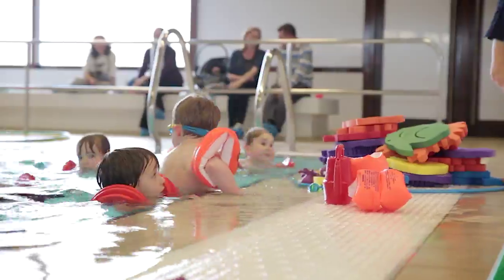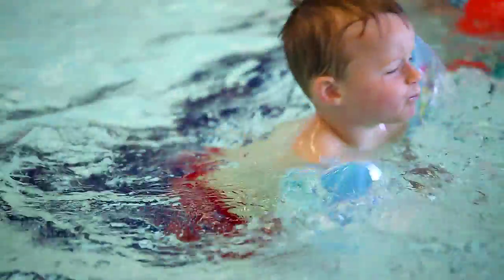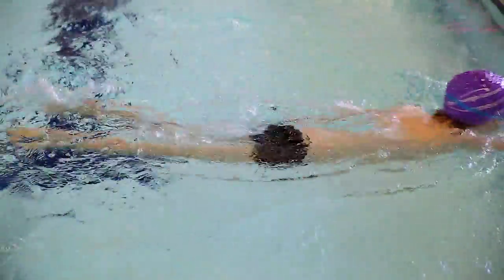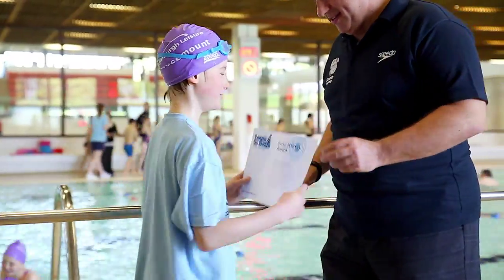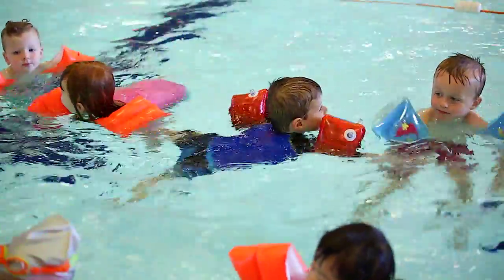If your child is of pre-school age, the Learn to Swim programme provides everything you and your child needs to become water confident and a strong swimmer in the future. As your child progresses through the programme, their achievements will be rewarded through badges, certificates and online through the Scottish Swimming Aqua Passport programme.